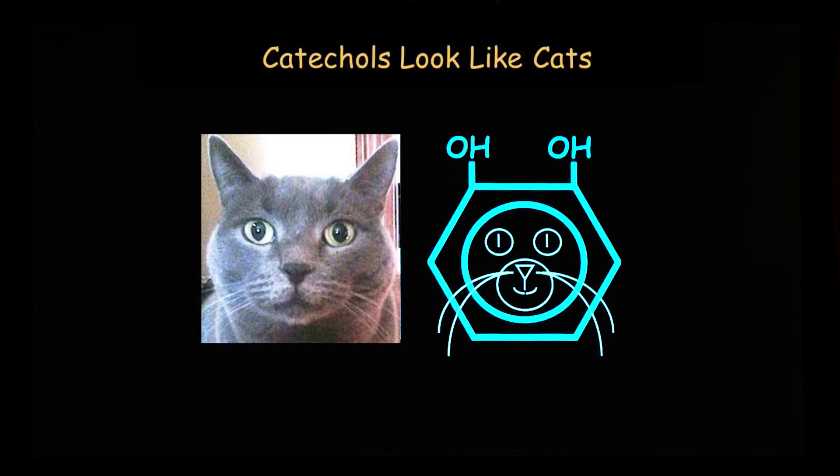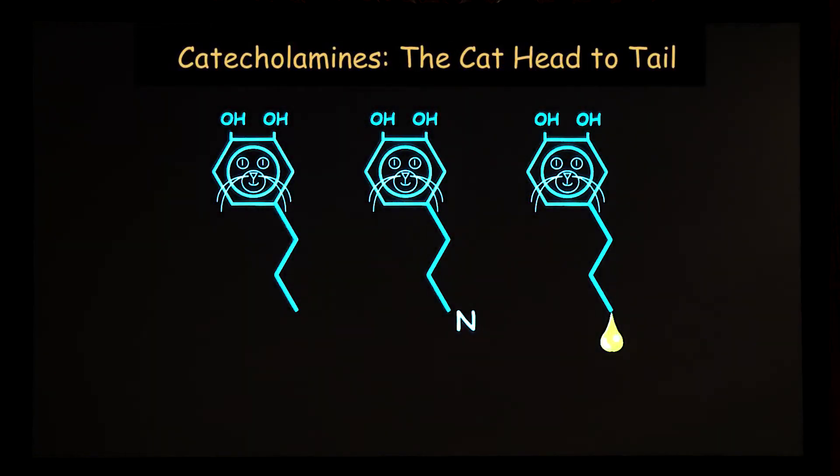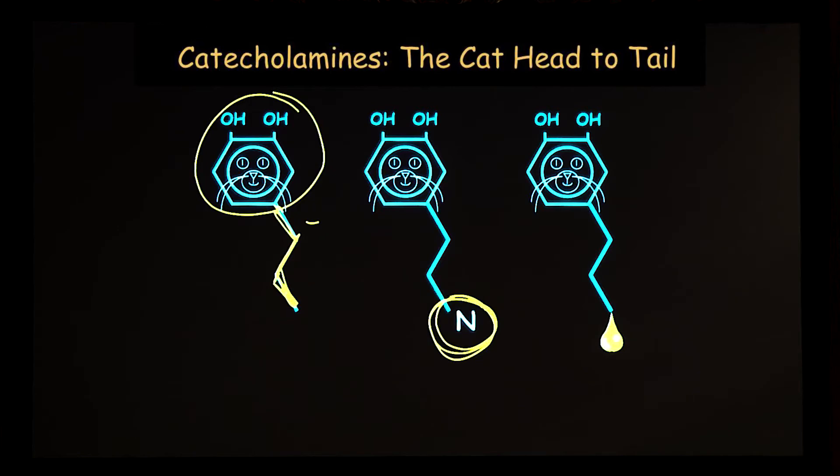Now a catecholamine, like norepinephrine or dopamine, is a catechol, but it's got this hydrocarbon tail. And it ends in an amine group, or an ammonia group, which has kind of an ammonia smell. So I think of a catecholamine as the entire cat from head to tail in its litter box. That's a catecholamine.